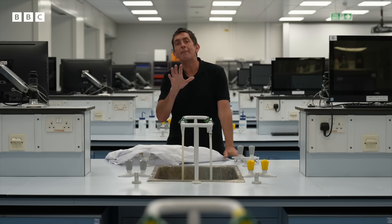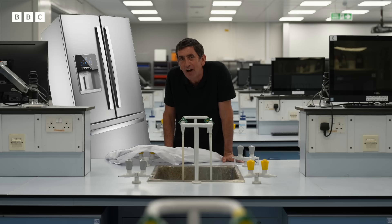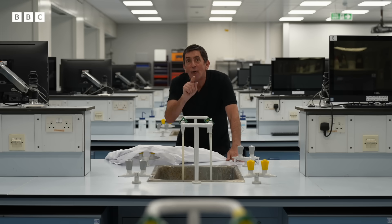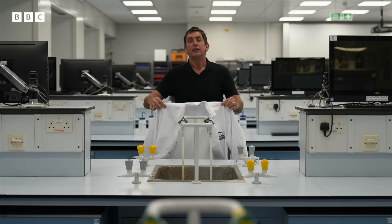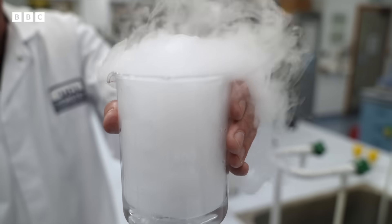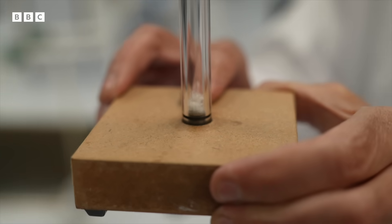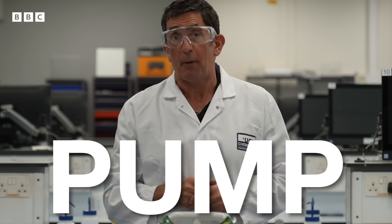So how do heat pumps do it? Well, you may have heard people say they work like a fridge in reverse, but be honest — you don't know how a fridge actually works, do you? So here is the science bit. Buckle up, because University College London have given me access to their fabulous laboratories to take you on a journey into some of the weirder properties of matter and some of the fundamental laws of the universe as we dive into the science of the heat pump.